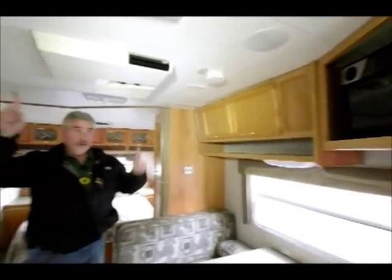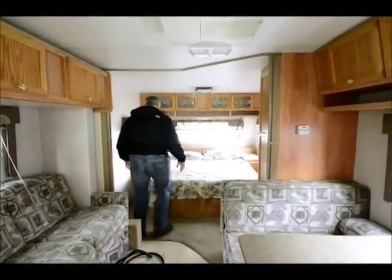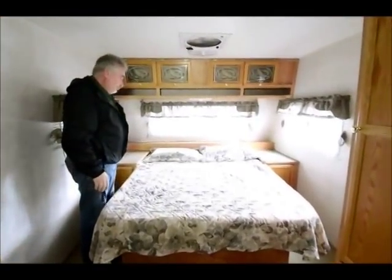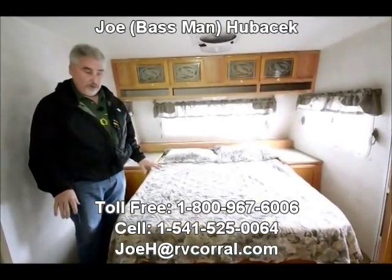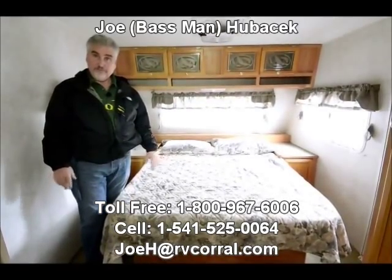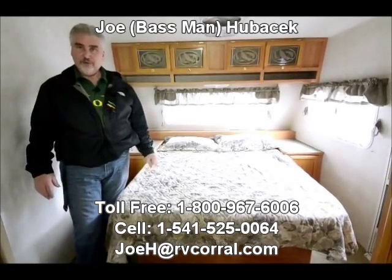This also has speakers in the ceiling. And in the bedroom area, you've got a complete walk-around queen bed with a high-speed fan in the bedroom. This is a terrific unit for an inexpensive 26-foot tow trailer. I think you're going to like this if you're looking for something that's inexpensive. Come see Joe Bass at RV Corral — love to talk to you. Thank you for looking at this unit.